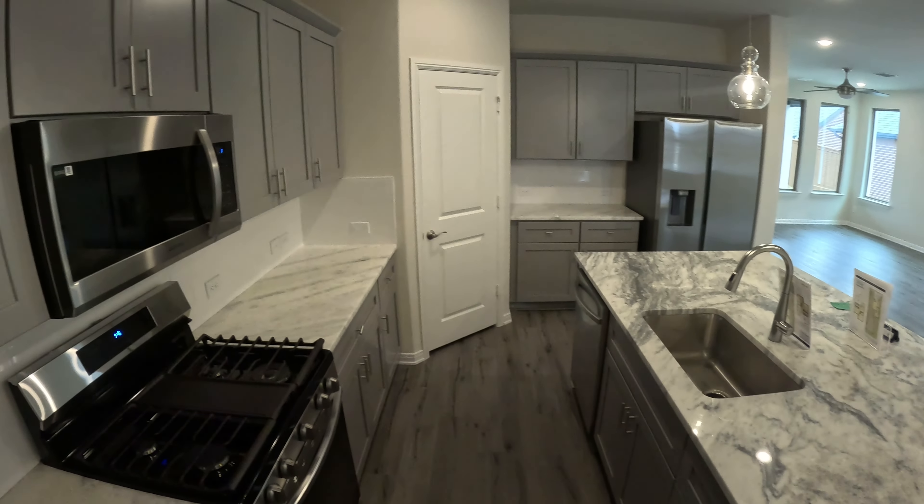The backsplash is a thicker subway tile that also wraps around where the fridge sits. The pantry is a decent size with five shelves. The sink is stainless steel with a nickel-finish faucet. Across from the kitchen is the living and dining room — you've got the living room on one side and a chandelier where your dining table would go.